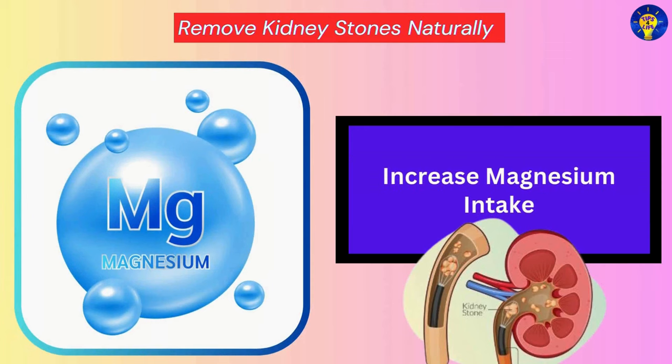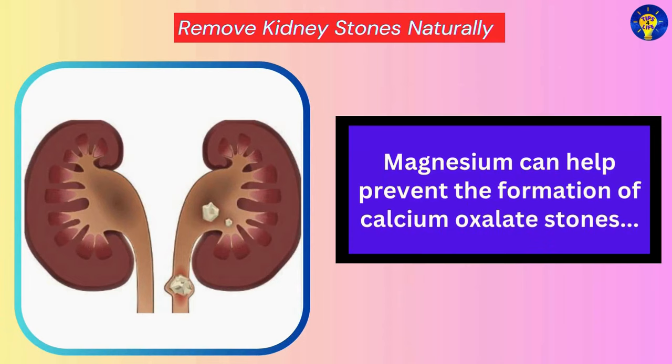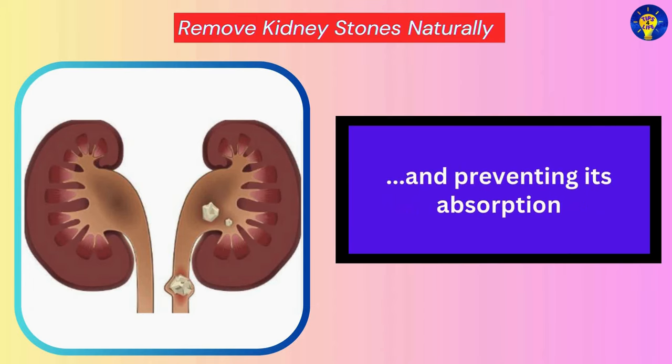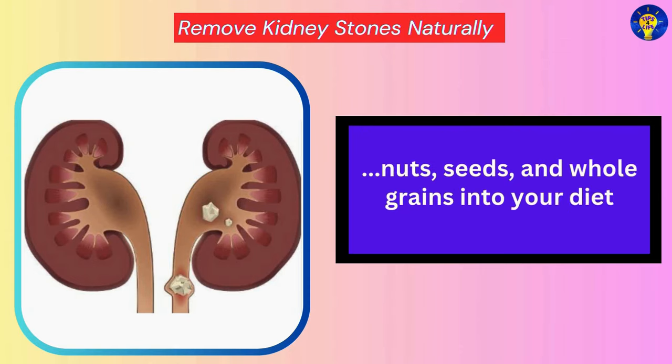Increase Magnesium Intake. Studies have shown that magnesium can help prevent the formation of calcium oxalate stones by binding to oxalate in the digestive tract and preventing its absorption. Therefore, incorporate magnesium-rich foods like leafy greens, nuts, seeds, and whole grains into your diet.